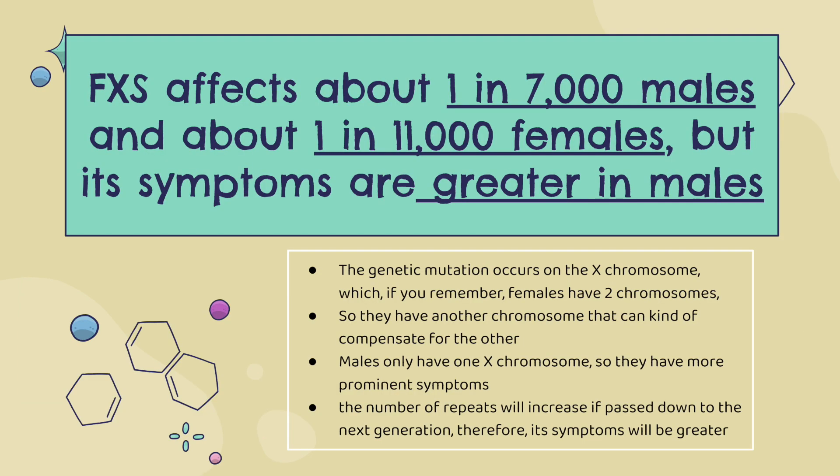Fragile X syndrome affects about 1 in 7,000 males and about 1 in 11,000 females, but its symptoms are greater in males. This is because the genetic mutation occurs on the X chromosome — and females have two X chromosomes, so they have another chromosome that can kind of compensate for the other. However, males only have one X chromosome, so they have more prominent symptoms.